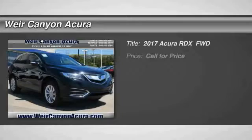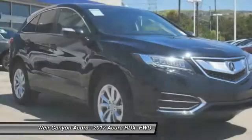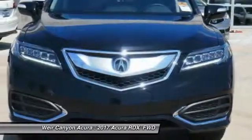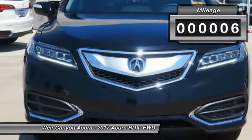Check this out. 2017 RDX. Viewed as Acura's answer to BMW's sporty X3, the RDX offers a stylish interior, plenty of sport, and a nice amount of utility. This vehicle has less than 100 miles.